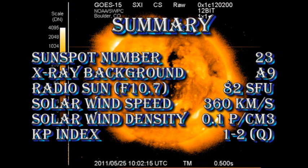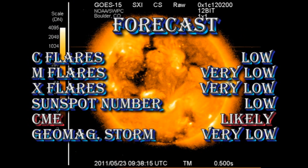In summary, the sunspot number has dropped as predicted to 23. The X-ray background is below the B1 level. The radio Sun is very quiet at 82 solar flux units. The solar wind speed is around 350 kilometers per second with a very low density of about 0.1 protons per cubic centimeter, and the Kp index is still rated as quiet. My forecast for the next 24 hours is exactly the same as the last few days: a minimal chance of getting any major flares, the sunspot number will remain low, we will still likely get coronal mass ejections, but the chance of getting a geomagnetic storm in the next 24 hours is very low indeed.